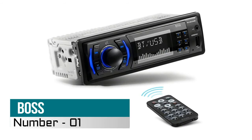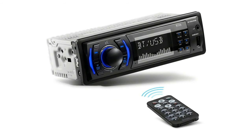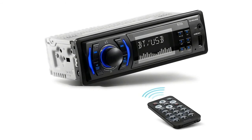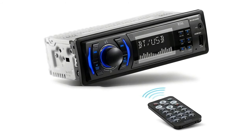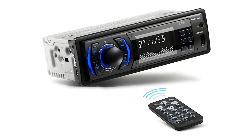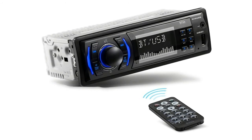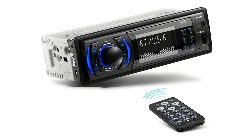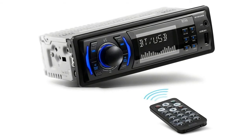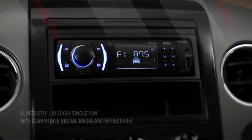Number one: Boss Audio Systems car stereo. Make calls and be hands-free with no distractions — the built-in microphone picks up your voice and your car speakers let you hear the person on the other side. Play and control your music and apps like Spotify and Pandora wirelessly through your Bluetooth device, or use the USB port. Digital media support includes MP3 and WMA file formats.